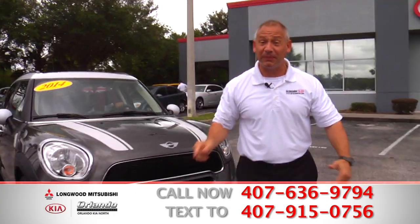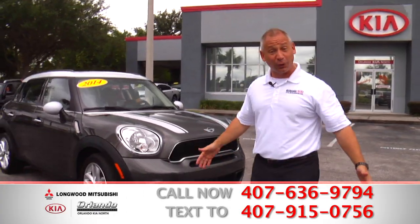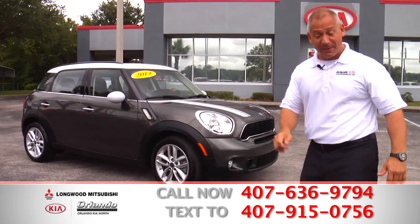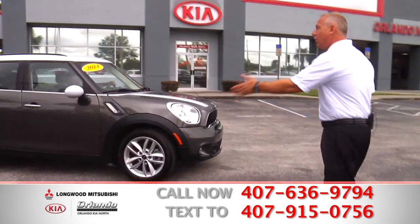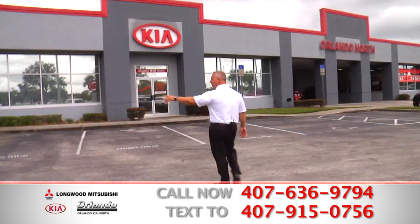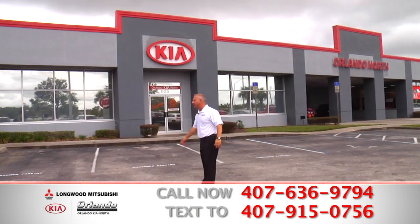But I can't help you if you don't pick up that phone right now or come on down to Orlando Kia North or Longwood Mitsubishi. Come on in, sign and drive — it's just that simple. Take the car or truck home of your dreams, the car that you deserve, the one that you work hard for, the one you've always wanted.